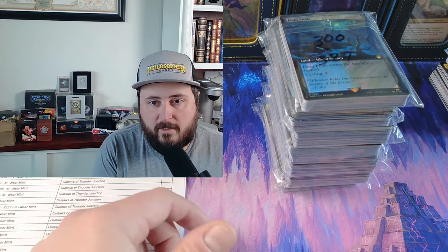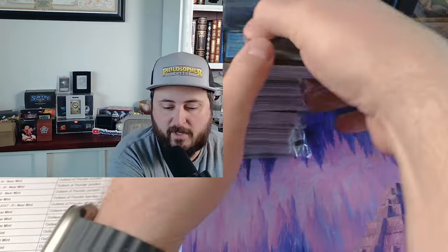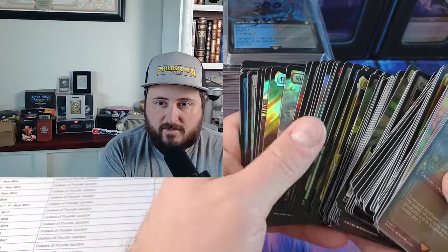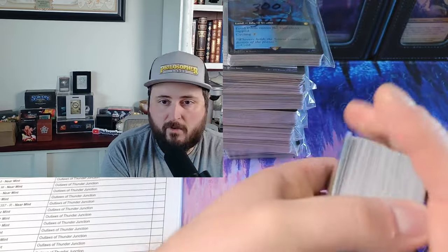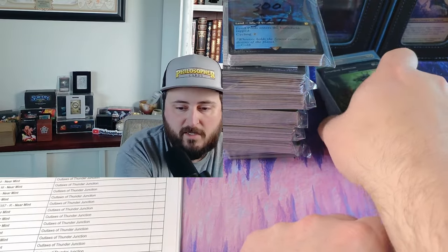I want to have a format where we can have a conversation but also I can show you how it works — how I'm actually shipping. For example, on the right of the screen is a bunch of Fallout that I opened in a previous video. I went through the process of intaking and scanning all of those cards into my inventory, and now I need to put them away.